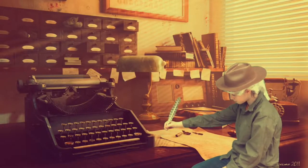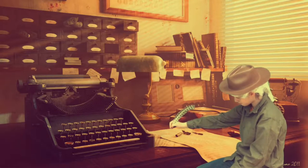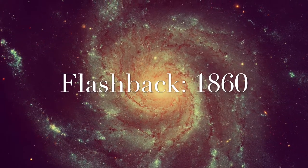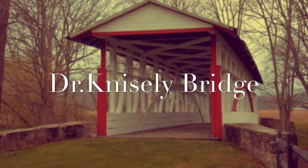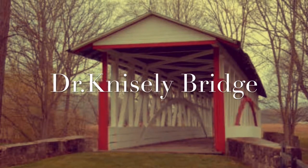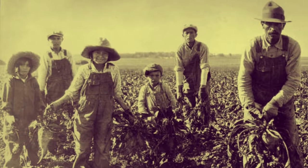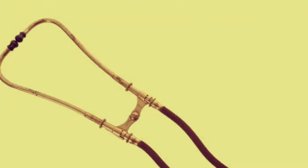The first covered bridge in Pennsylvania was designed by Timothy Palmer. The Dr. Nicely Bridge was built in 1867, but the builder was unknown. This bridge measures 80 feet long and was named after a doctor in the area who saved many lives. Doctors during that time period were even more valuable than today — citizens did not always have money to pay for their services, so instead they traded goods.